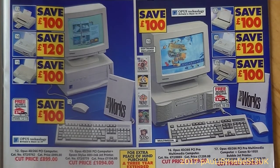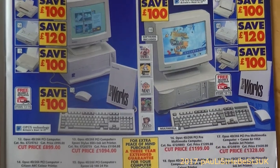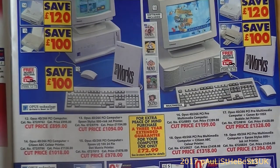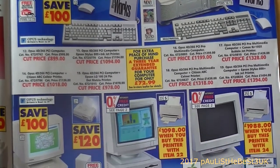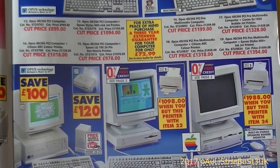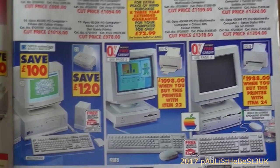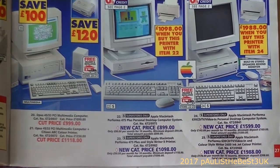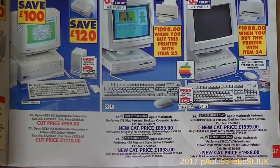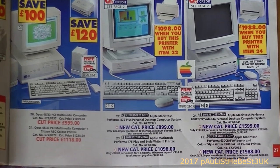We've got the Opus 4D/266 PCI computer for £1,094 at the club price or £1,194 at the catalogue price. There's another one for £1,328 club price or £1,394 - Opus Technology. At the bottom there are two Apple computers: one at £899 and one at £1,098, and also a Performer 630 CD.